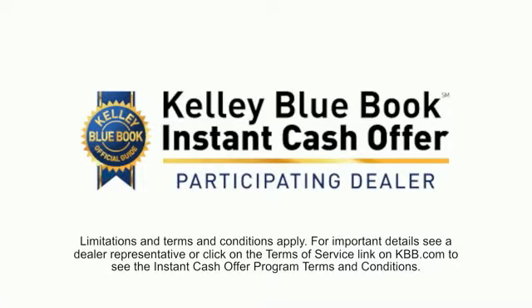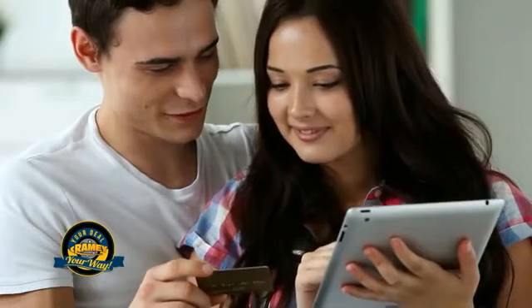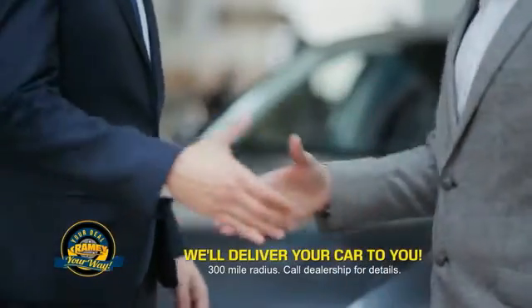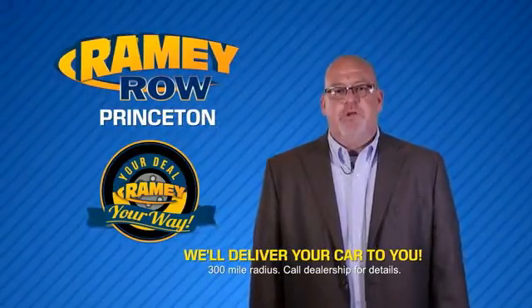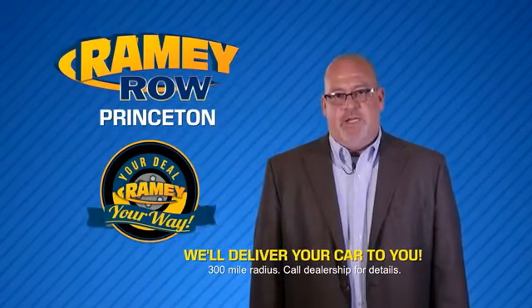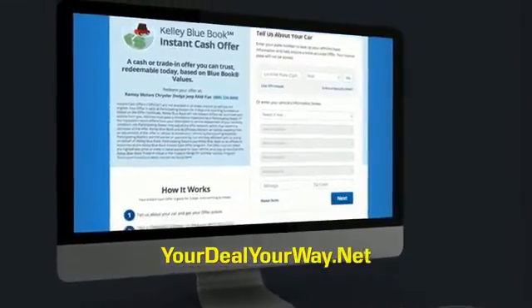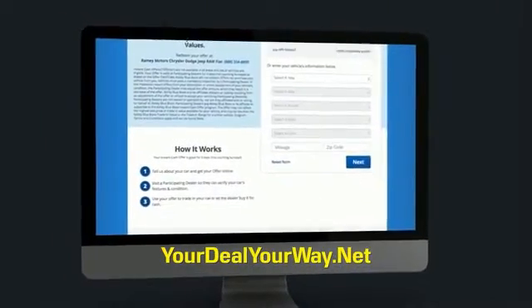Now you can shop online and do your deal your way, from shopping to valuing your trade and negotiating a price. You can do it all from home. Raimi is making your deal easier and giving you the most convenient car buying experience around. Most of our customers that start their deal online are in our showrooms less than an hour and on the road in no time. So check us out at yourdealyourway.net and find a new way to do the deal, only at Raimi.